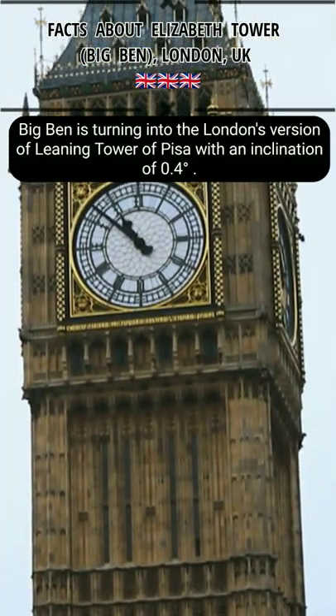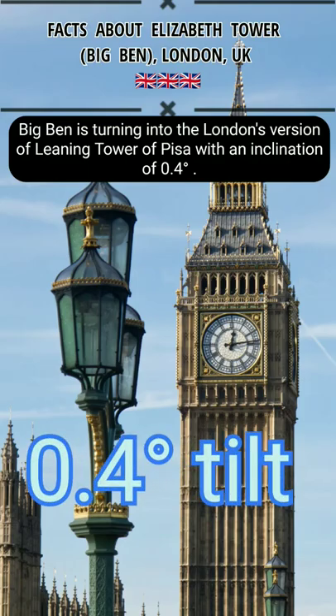Big Ben is turning into the London's version of the Leaning Tower of Pisa, with an inclination of 0.4 degrees.